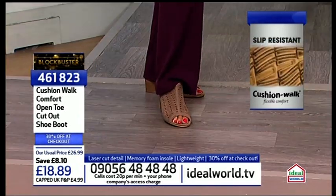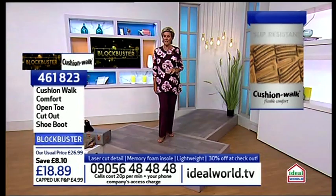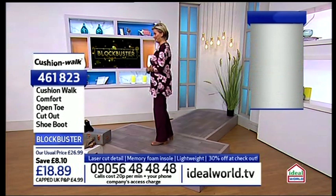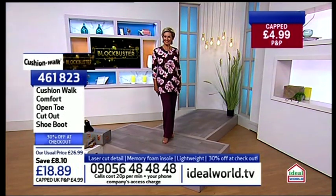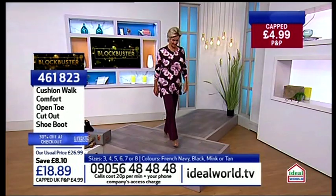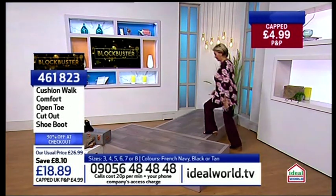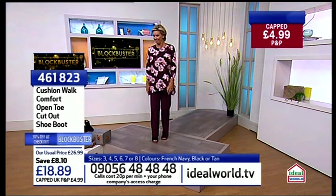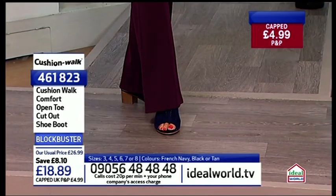They look so good and so elegant. Bang on trend for anybody of any age and that's what's so great about them. We haven't got long left on this — the tan is the busiest colour so far. We're all going to call the mulled wine trousers and look how expensive that looks.